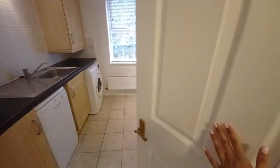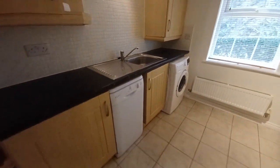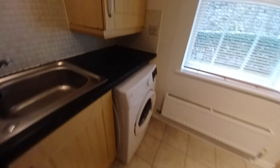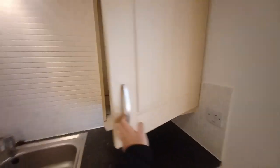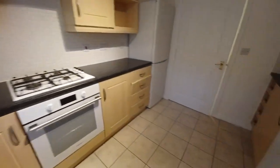First of all we have the kitchen just to your left. The property does come with appliances, so here we have a freestanding dishwasher, freestanding washing appliance, and tucked away in this cupboard here is the combination boiler. You have a gas hob, electric oven, cooker hood just overhead, and you also have a large 50/50 fridge freezer.